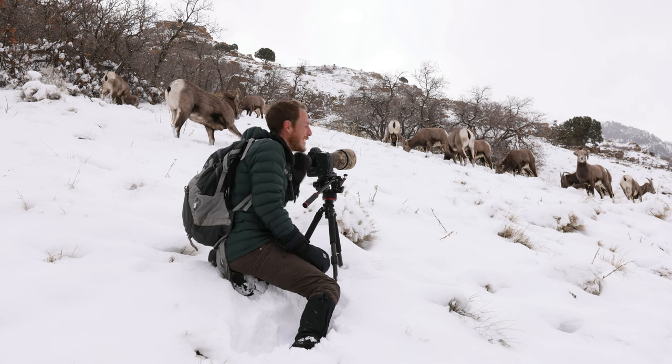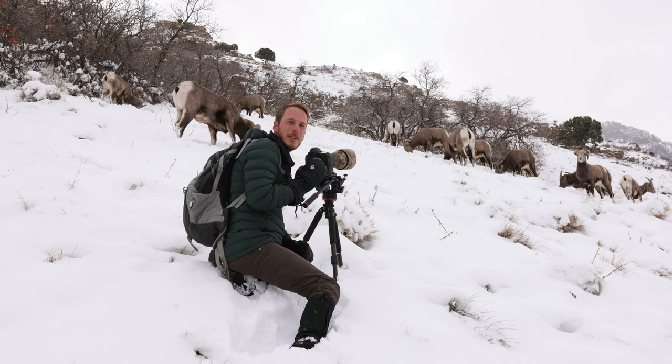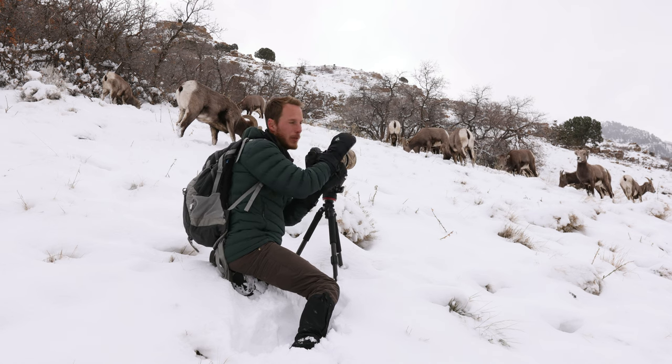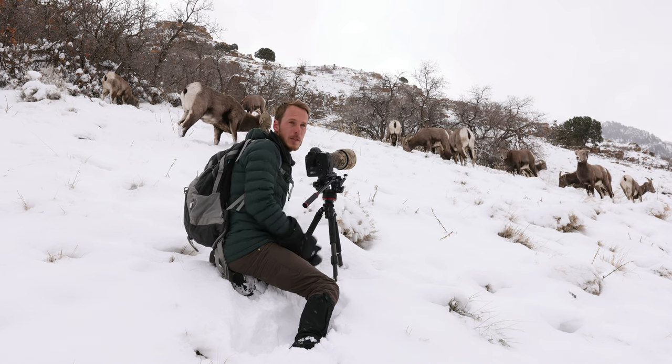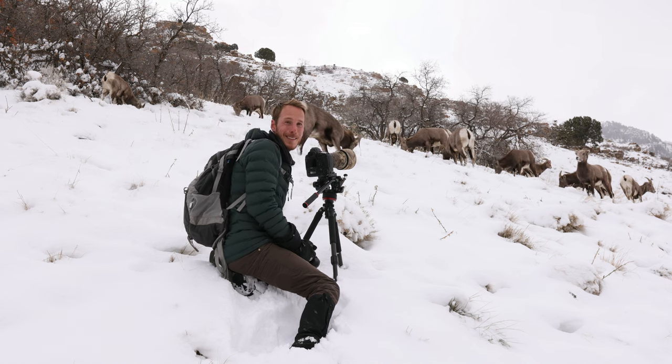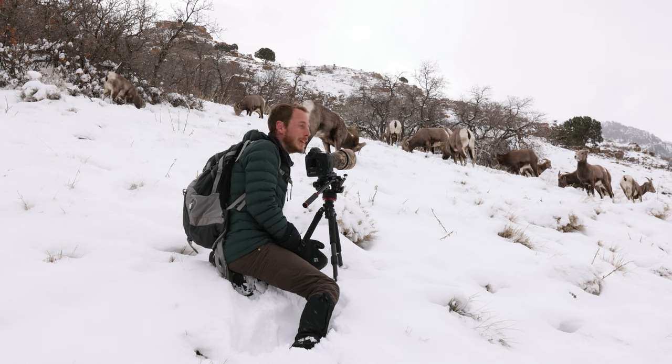Hey guys, how's it going? I'm out with these beautiful bighorn sheep right now. I started quite a ways back — they were quite a ways away and they've just approached me. They're right here on me. It's been awesome. They're so comfortable with me at this point that they don't even care that I'm here.